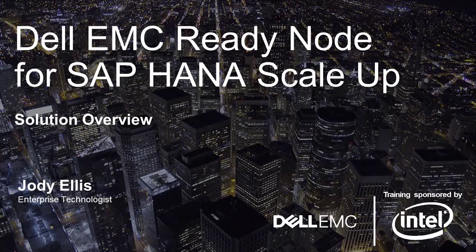This is Jody Ellis. I'm an Enterprise Technologist. I've been working at Dell supporting SAP for 17 years, and just a while back came back from a Director of Infrastructure at SAP. We're going to be talking about aspects of SAP and SAP HANA.